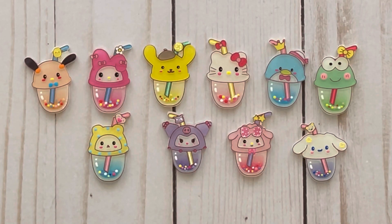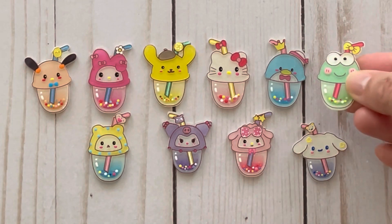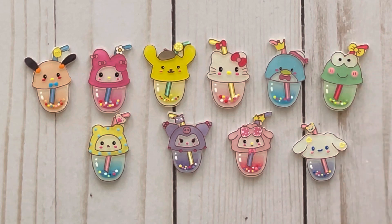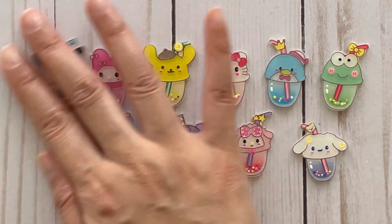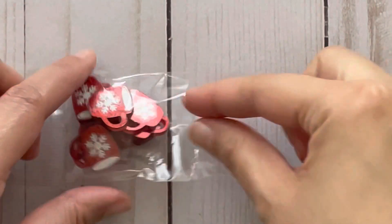Hi everyone, it's Diem. Today I have an AliExpress haul for you and I wanted to share some of the cute things that I've been finding. First we have this set of 10 flatbacks and there are bubble tea drinks, and each of the drinks have a character on them which I think are so cute. The flatbacks also have a glitter to them — they do have a shine to them which is really nice.